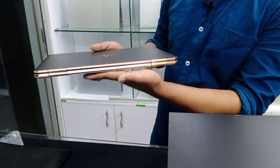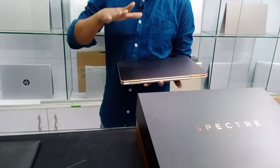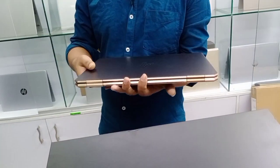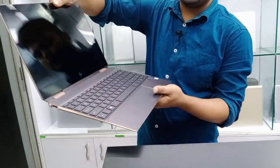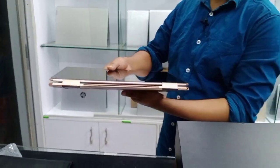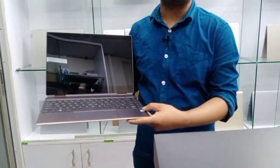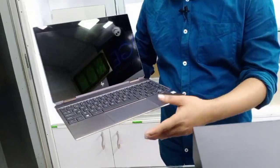The luxury bag is really easy to buy. We have to buy it for a thousand dollars. The price is $80.